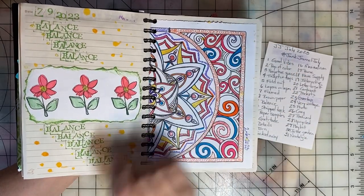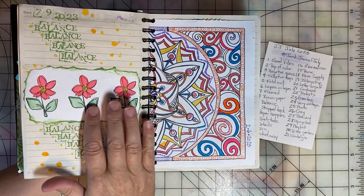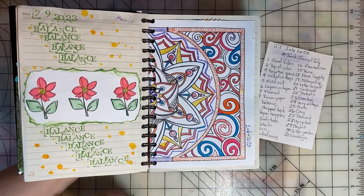Day nine was Balance. I just stamped the word balance over and over, and I balanced three stamped images of flowers there.